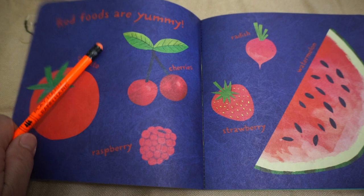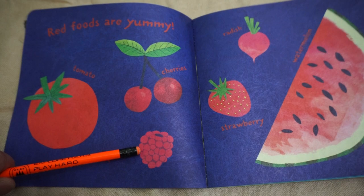Red foods are yummy. Tomato, cherries, raspberry, radish, strawberry, watermelon.